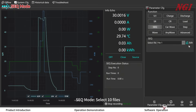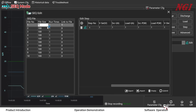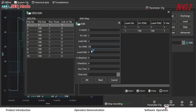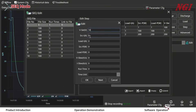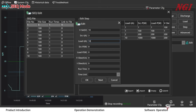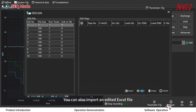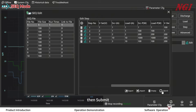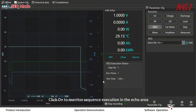Set mode, select 10 files, and click Edit. In the Edit Step interface, you can add steps. The added process steps can be exported to an Excel file. You can also import an edited Excel file, then submit. Click ON to monitor sequence execution in the echo area — it works as both source and load.